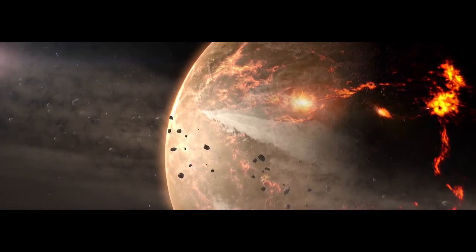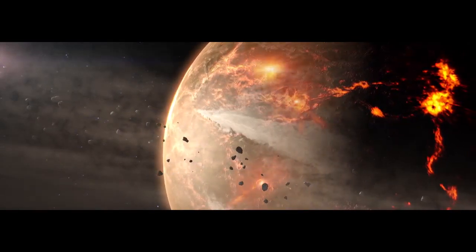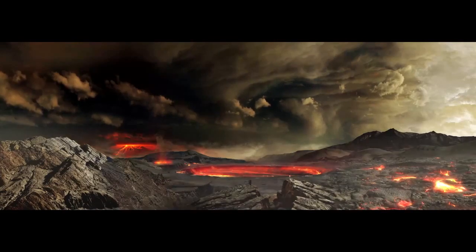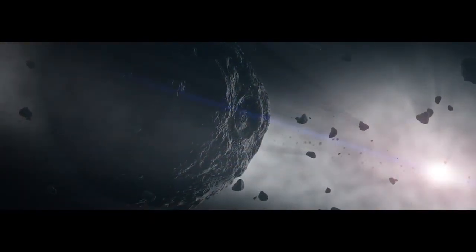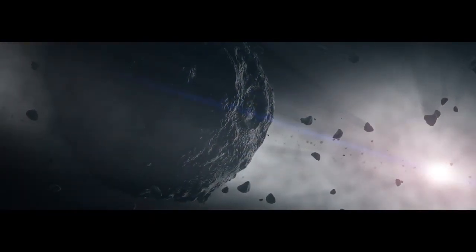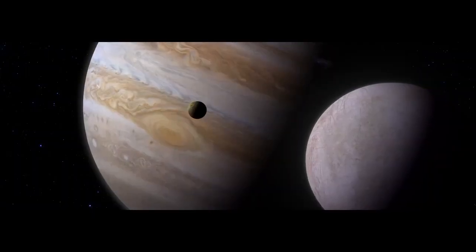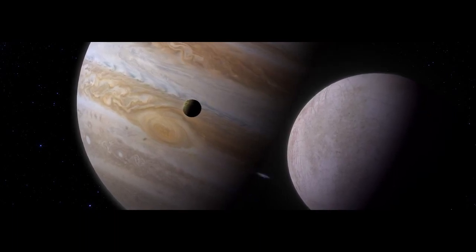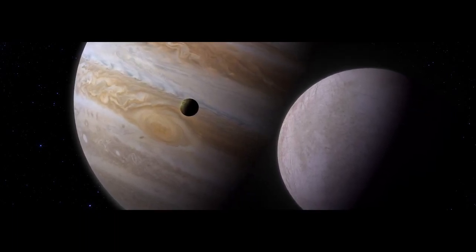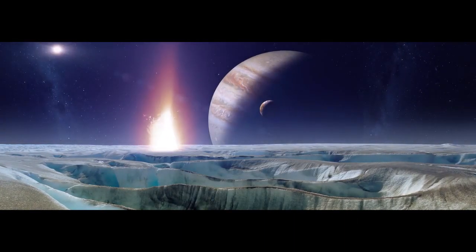They rain down on the inner planets, hammering and re-melting large portions of their crust. Did these impacts also deliver organics and water, key ingredients for life? Back in the asteroid belt, Bennu's parent body is lucky — it survives this period of heavy bombardment. The solar system cools and calms. Jupiter and its many moons assume the orbits that we see today. Billions of years of quiet follow, more or less.